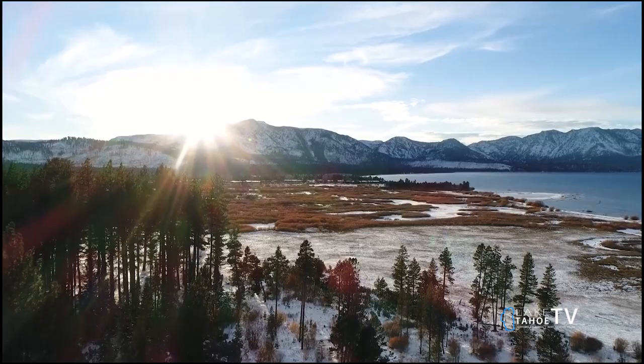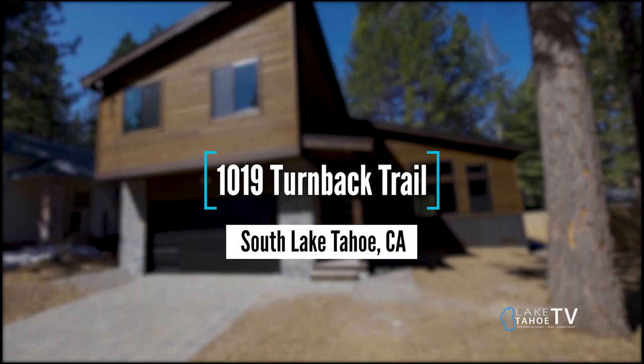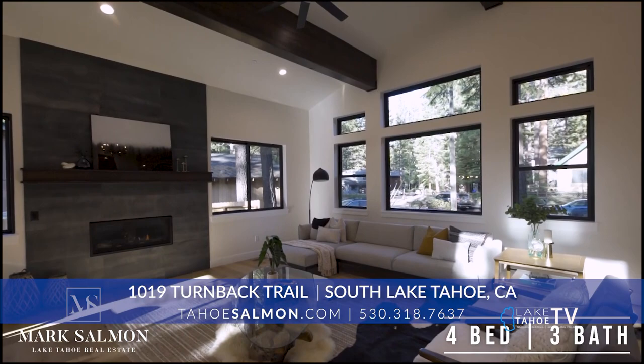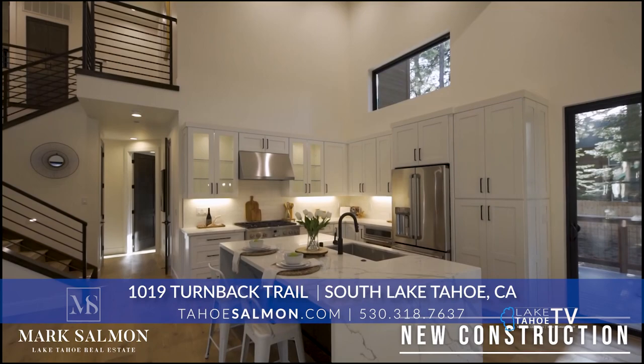Your next listing is right off of Golden Bear on Turnback. This one just finished construction and just hit the market a few days ago — fresh out there for everybody to take a peek at. 1019 Turnback Trail, built by longtime builder G&S Construction. Garrick and his team have been building homes up here for over two decades. This is a four-bedroom, three-full bath, two-car garage — 2,458 square feet. The construction style is more mountain modern, which has become very popular with the young techies coming up to Tahoe.